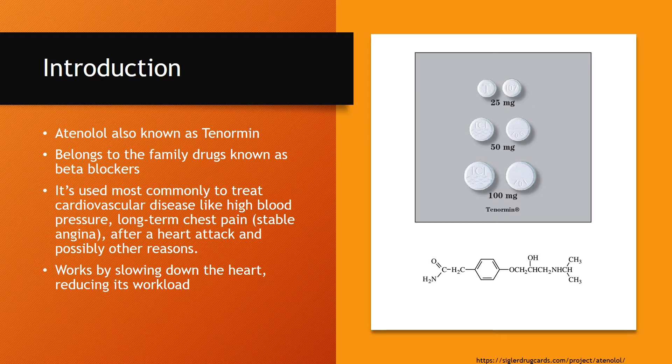It's used most commonly to treat cardiovascular disease like high blood pressure, stable angina, as well as post-MI and other possible reasons.